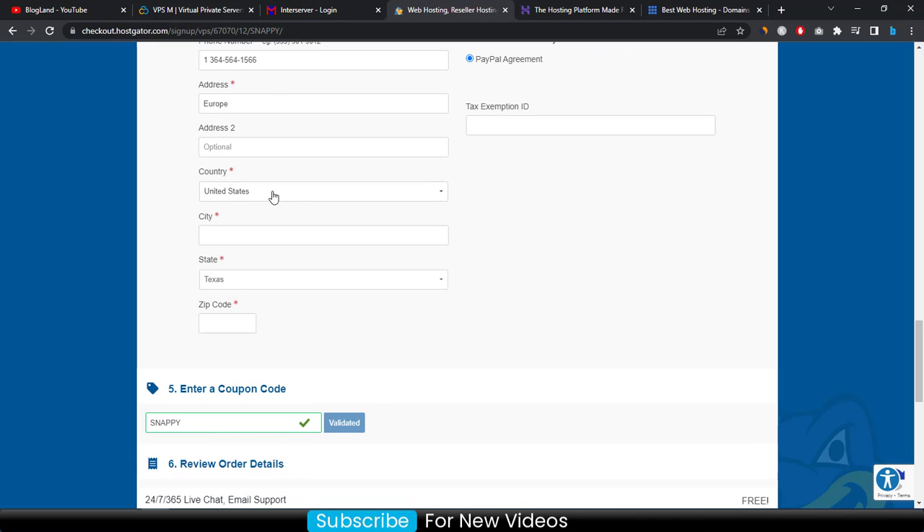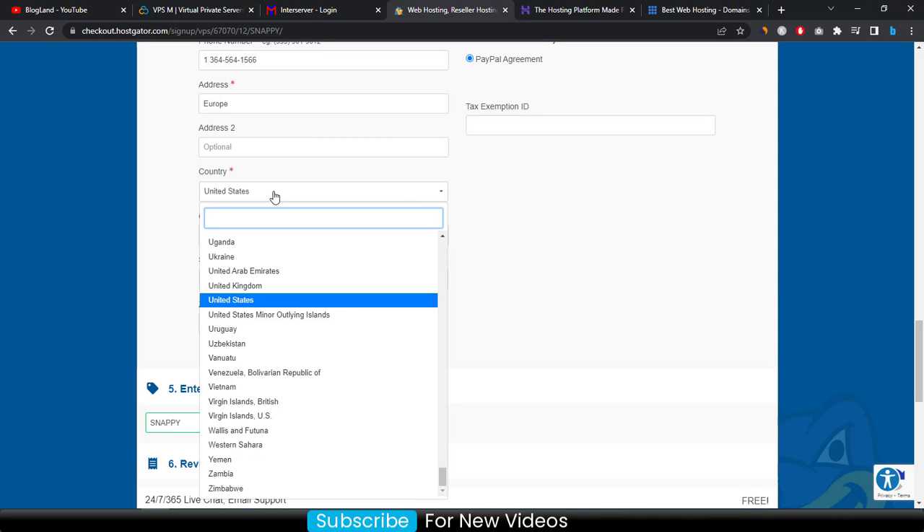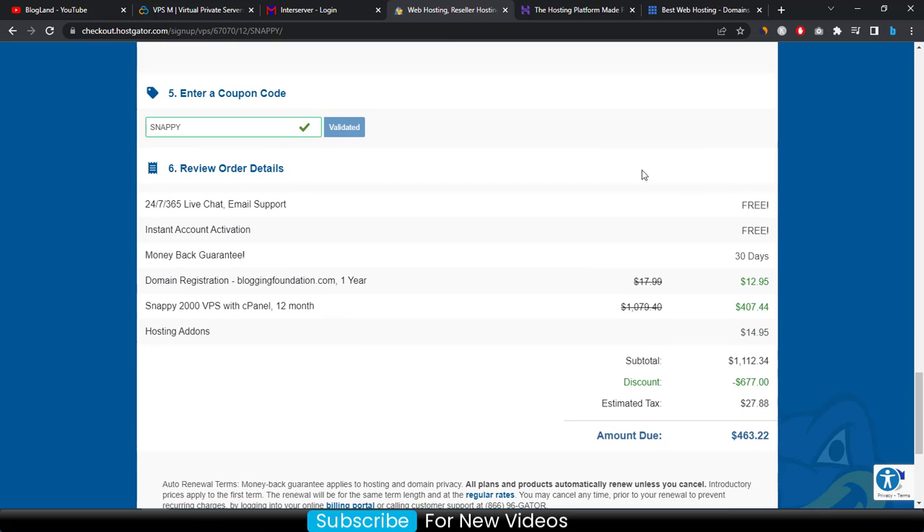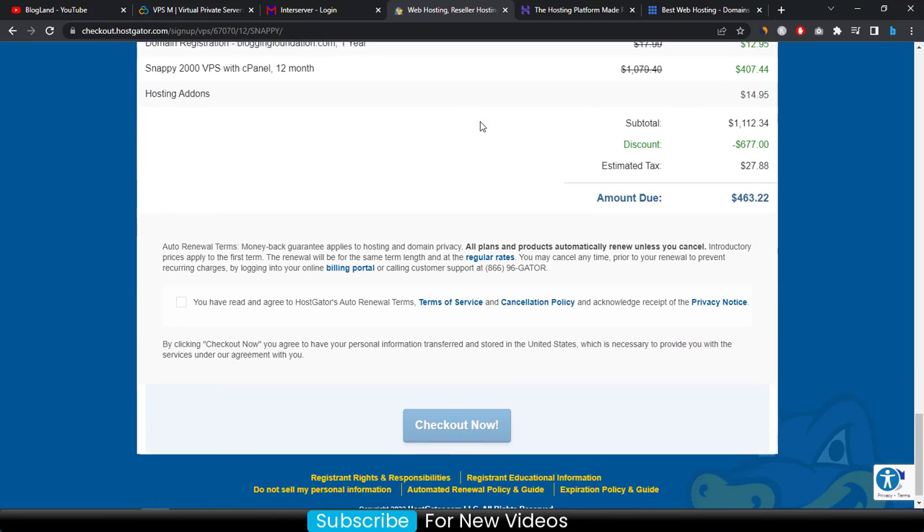Select your country — Europe or USA, whichever applies — and enter your city, state, and zip code. You will see a coupon is auto-applied, so you don't need to add it separately.